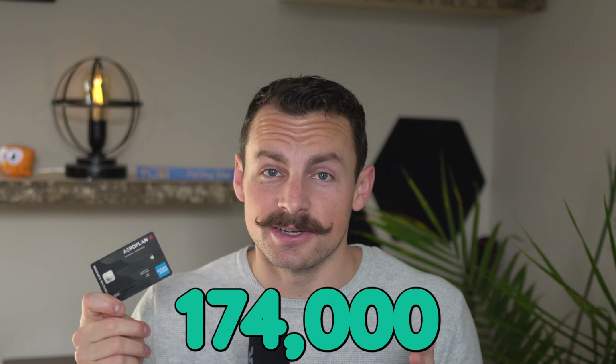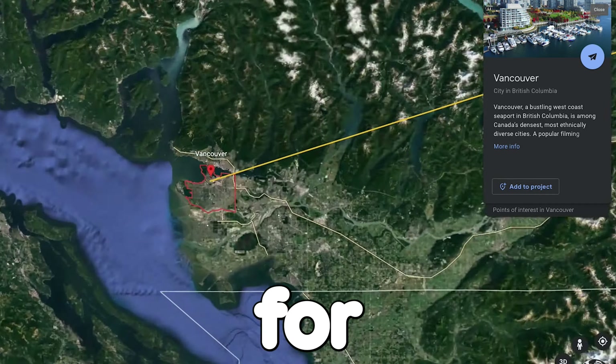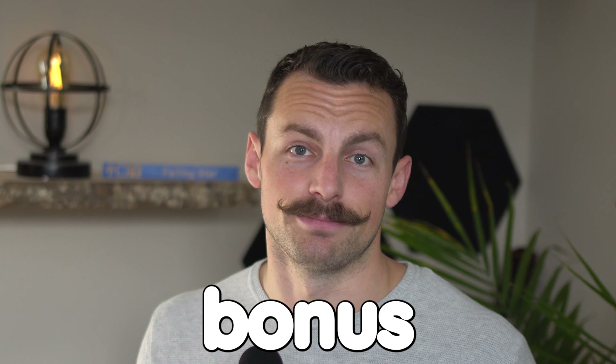I've only had this credit card for four months, and I already have 174,000 Aeroplan points. I already used some of those points to book a round trip flight for free from Halifax to Vancouver and back this past October. The priority security line, priority boarding, the Maple Leaf lounge with free food and drinks — it felt good to fly. If you're interested in signing up, use my link in the description below and you can get an extra 20,000 bonus Aeroplan points.